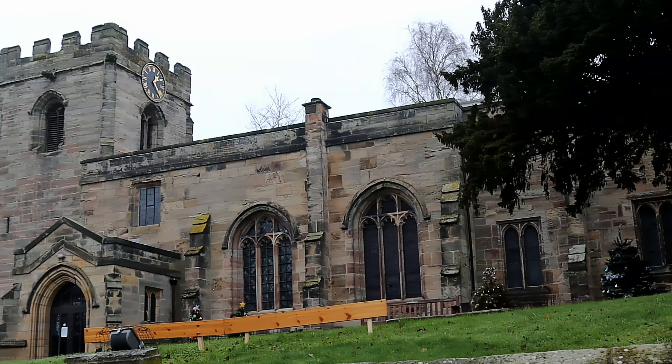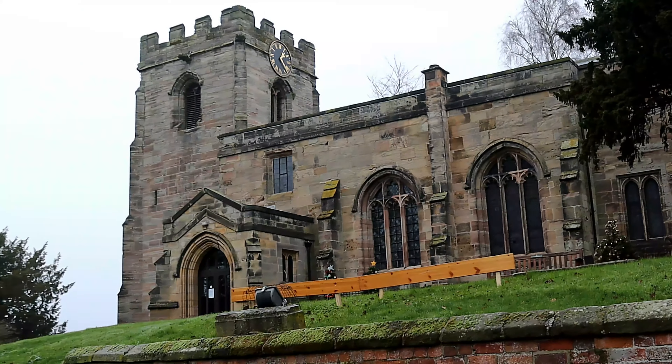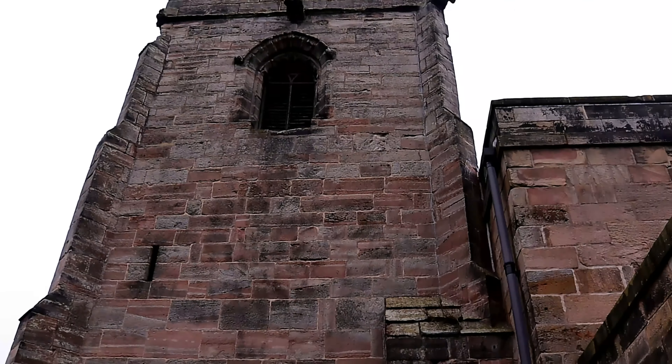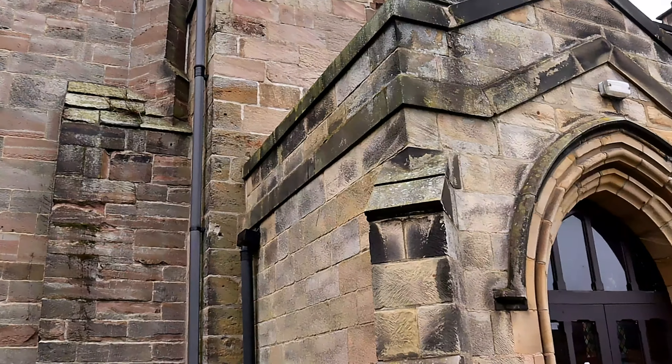Hello and welcome to another episode of Historical Churches here on SAR Histories, where on the channel today we will be exploring St. Helens Church at Etwall, Derbyshire.